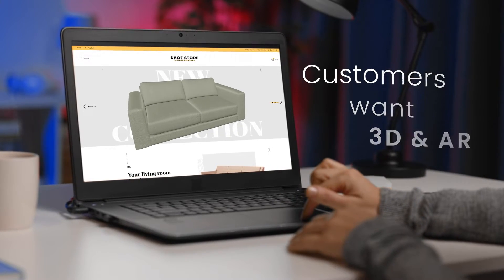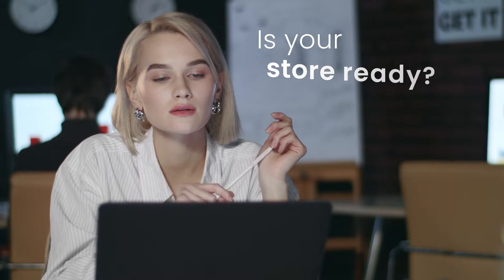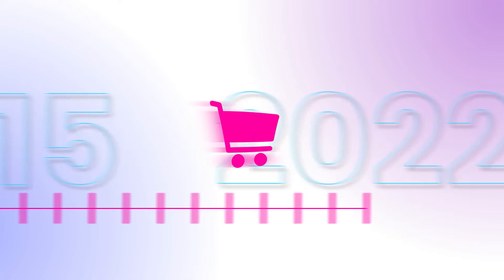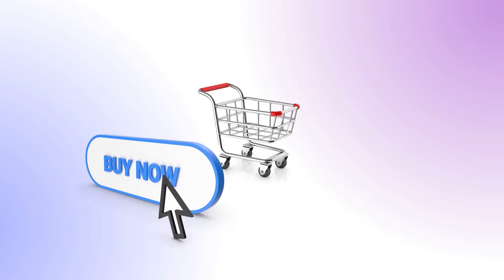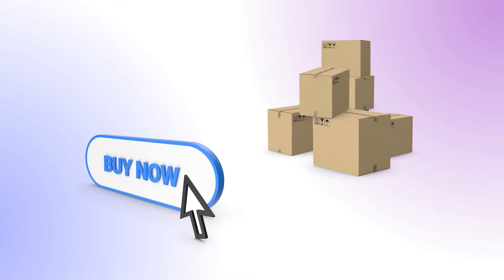Customers want 3D and AR models while they shop. Is your Shopify store ready for that? Shopify says 3D and AR is the future of e-commerce. Their research shows more conversions and fewer returns when using 3D models. You can't argue with that.